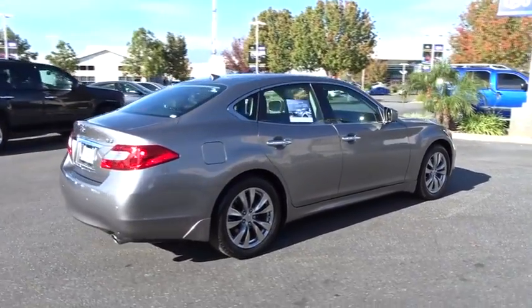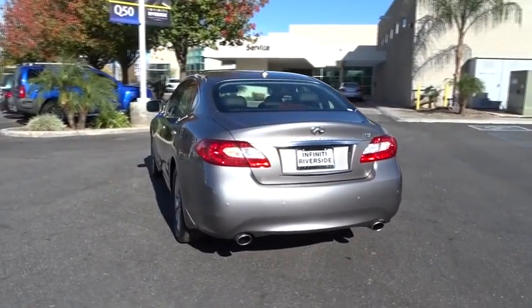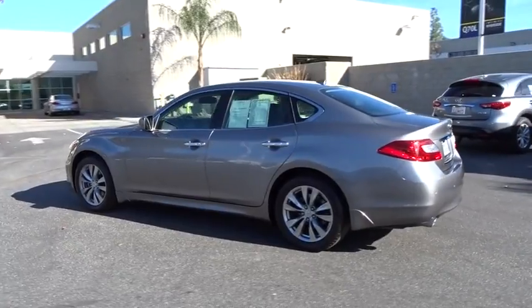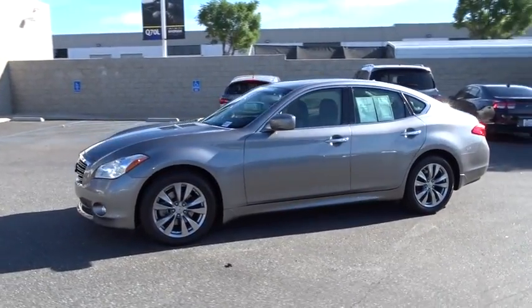This vehicle has less than 20,000 miles. Here are some of this vehicle's great options: stability control, traction control, anti-lock braking system, keyless entry, power passenger seat, steering wheel, audio controls, backup camera, Bluetooth, leather-wrapped steering wheel.